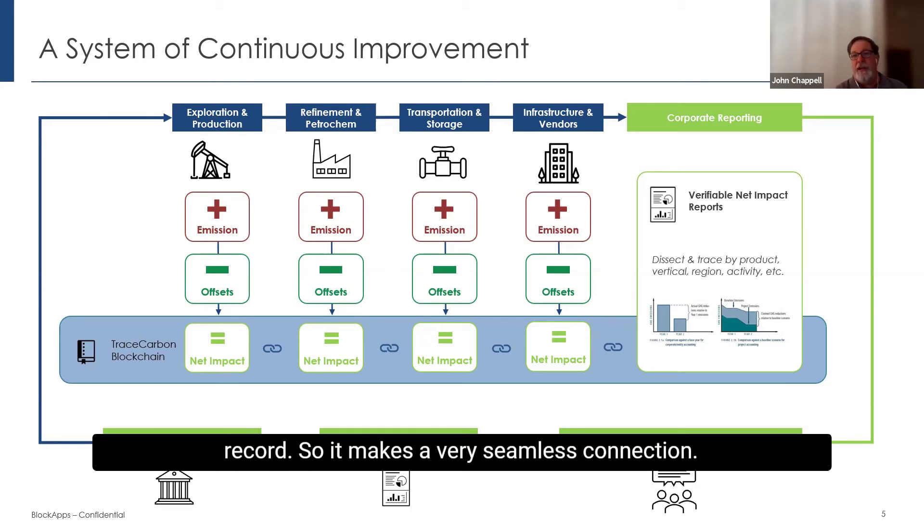It makes a very seamless connection. Methane is one of the key areas these companies are focusing on, and now we have very strong methane data. Not only do we have all the provenance provided by Clean Connect, we put it in an immutable record that's completely auditable by a third party, all the way back to the day, time, and source. You now have the ability to say, yes, my emissions were here, and I can prove it. A regulator can do this from a desk instead of having to go to the site, because they have confidence not only in the source of the data, but in the immutable single source of truth provided by the blockchain.